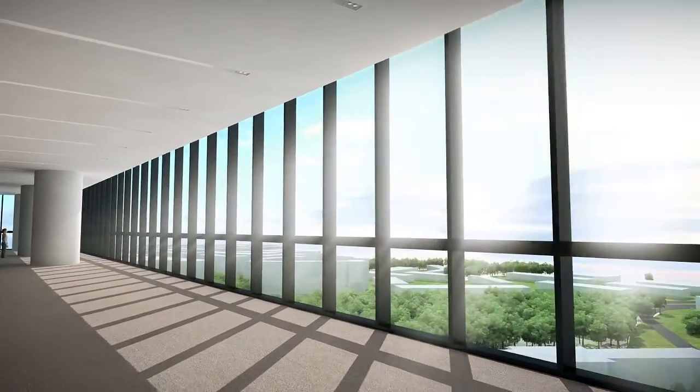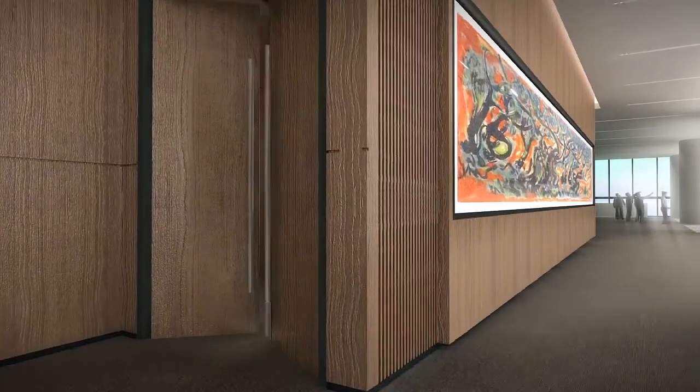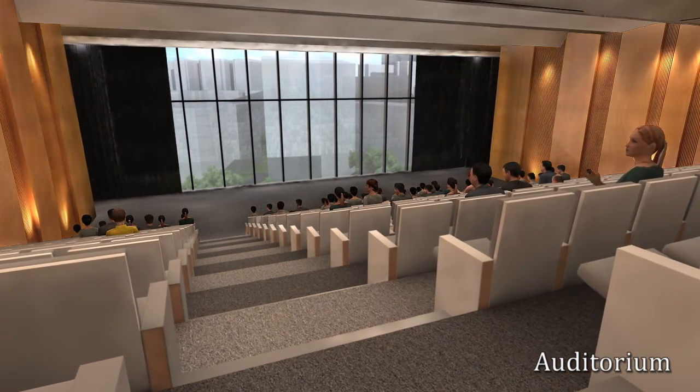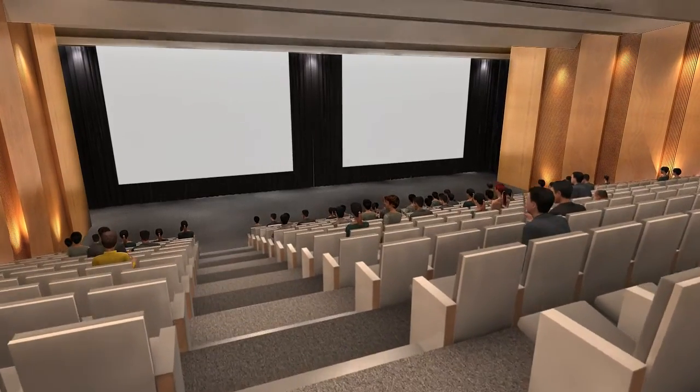Up on the fourth floor is a multipurpose auditorium where guest lectures, presentations and performances can be held. Equipped with state-of-the-art audiovisual aids, the auditorium can seat 400 or more guests and will be available for public use.